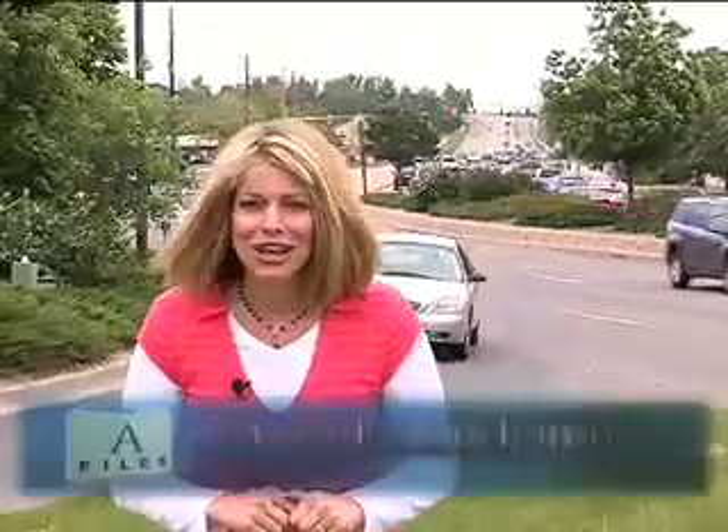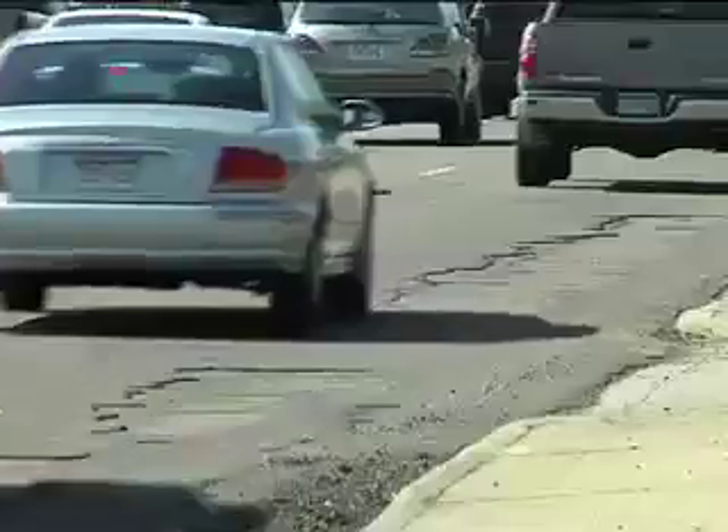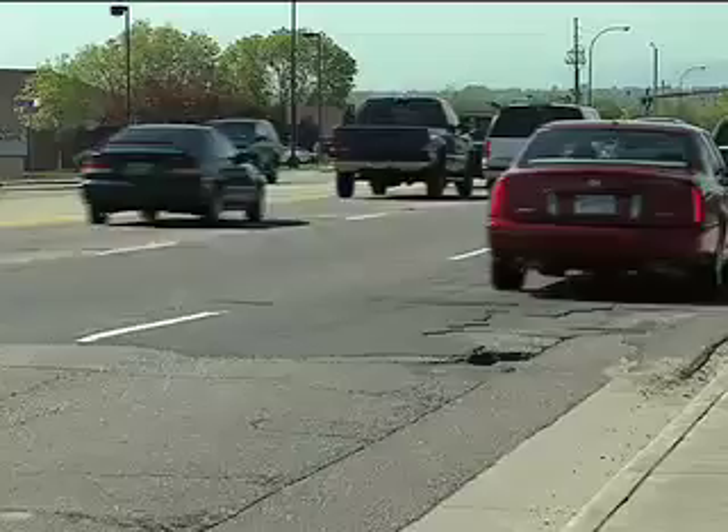Let's talk potholes. With summer finally here, the blizzards of last winter probably seemed like a lifetime ago. But they left their mark on our city streets, and crews will be out all summer erasing the damage. No doubt about it, our roads took a beating with the 2006-2007 blizzards and snowstorms.